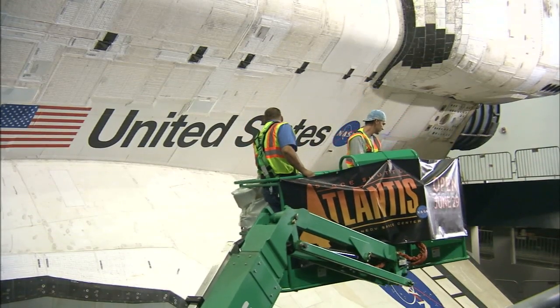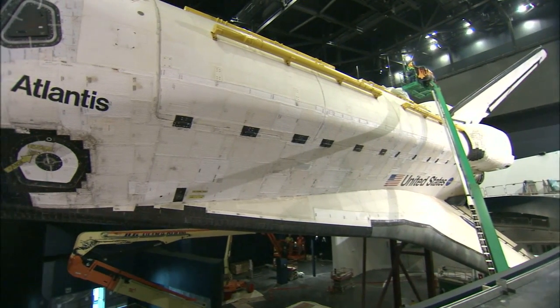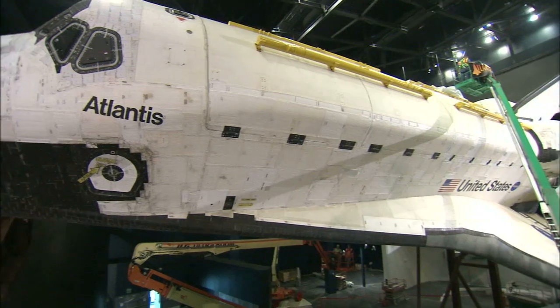Construction continues on schedule for the 90,000-square-foot educational attraction, which is scheduled to open to the public on June 29th this year.